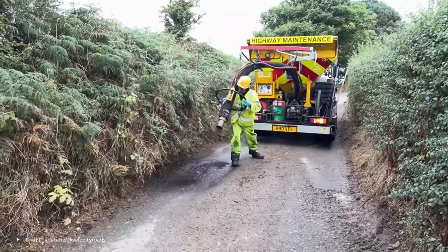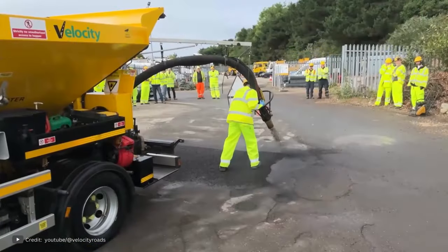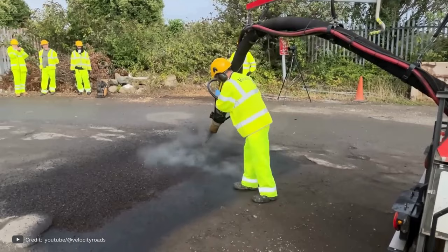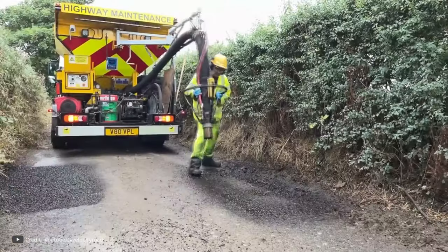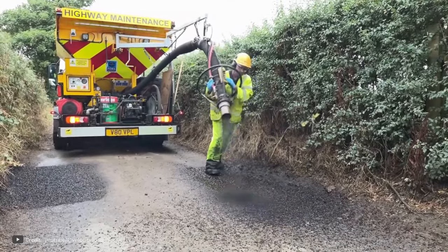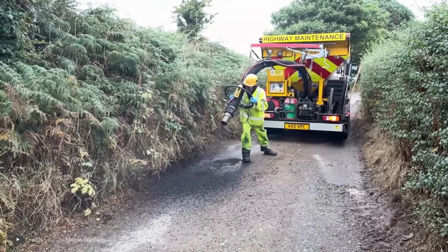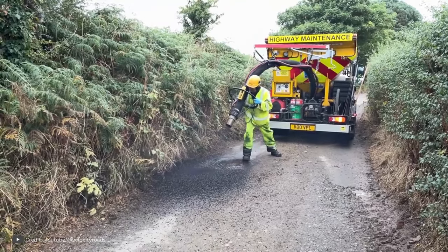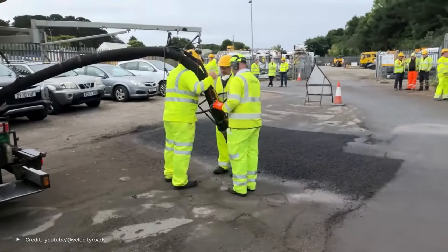Spray Injection Pavement Technology — the Velocity. This machine has been completely redesigned from the wheels up to provide the most efficient and effective paving solution. One of the key features of this compact machine is its ability to be mounted on the smallest possible chassis. This design allows it to access even the narrowest rural lanes, ensuring that no pothole or road damage goes unnoticed. Its compact size enables it to navigate through congested urban environments with ease, making it a versatile solution for patching roads in any location. With this new technology, Velocity is revolutionizing the way road repairs are done. The spray injection paving method ensures a long-lasting and durable fix, eliminating the need for traditional patching techniques that often result in temporary solutions.